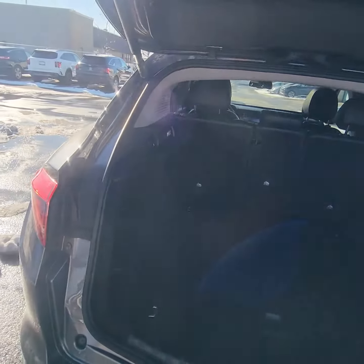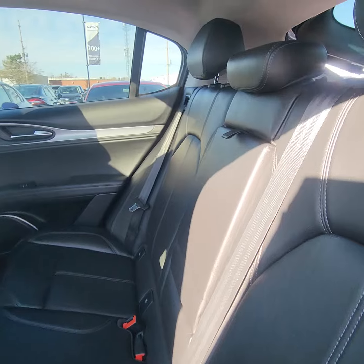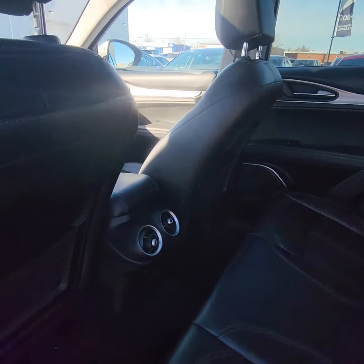Plenty of room in the back. The backseat doesn't even look like it's actually been sat in, I have to say.